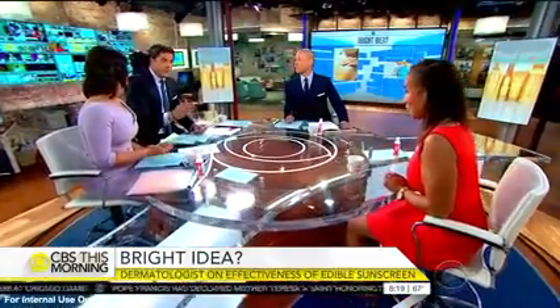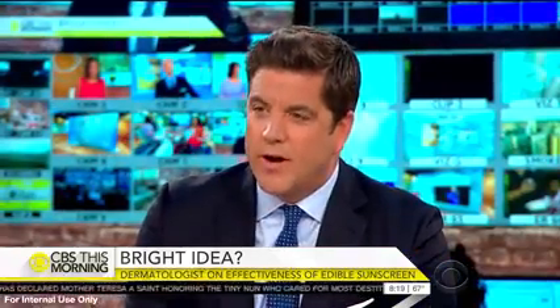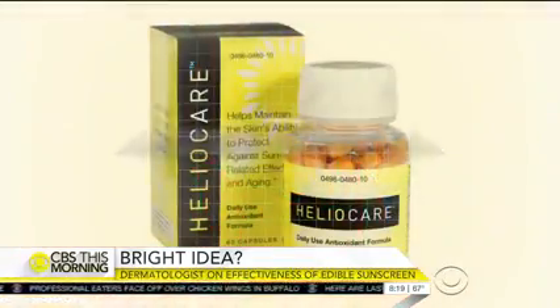Now the company will say this is not meant to replace the regular use of sunscreen. But we also know that right now these supplements do not require FDA approval — the red flag just shot up. Heliocare actually has been in a bunch of different papers, so that's one that does have some benefits.